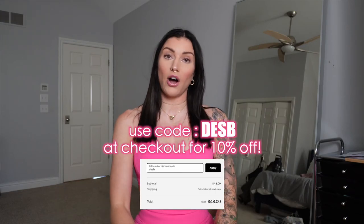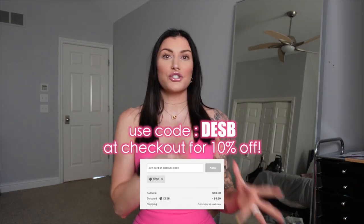When you guys go to check out, as always in the affiliate code box or discount code box, you can type in Desby to now get 10% off of every order. This has just changed only within the last couple months — for the past five years this has only been a referral code, so now you can save money.